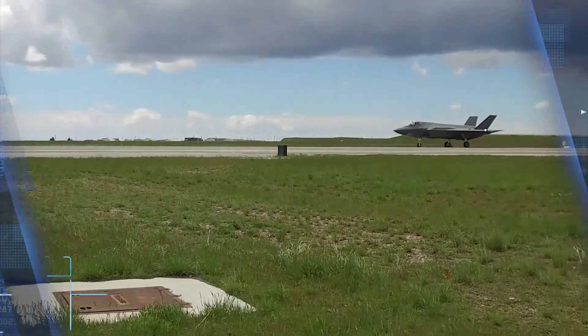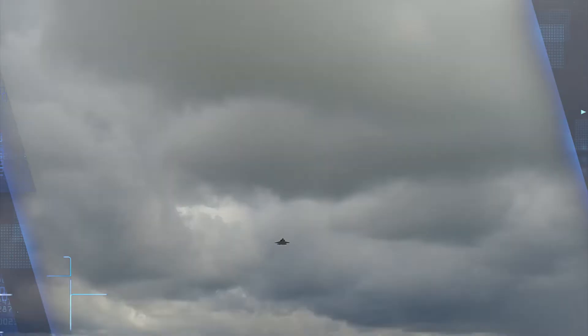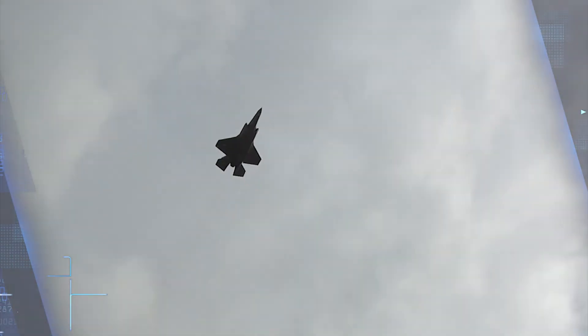The 421st FS is the newest F-35A squadron, and this is their first deployment with the multi-role stealth fighter.